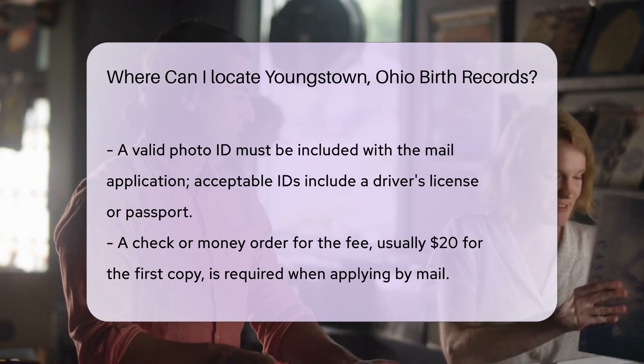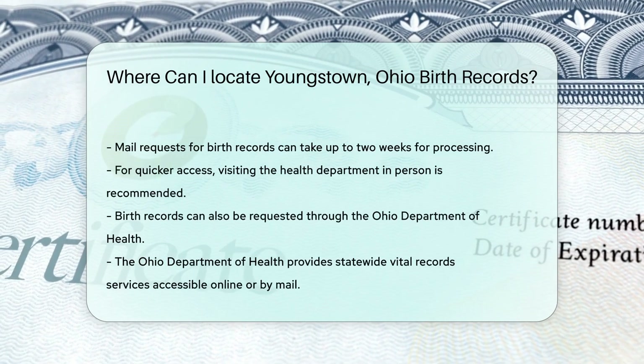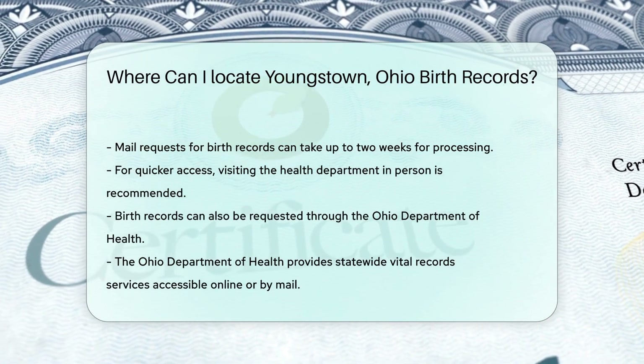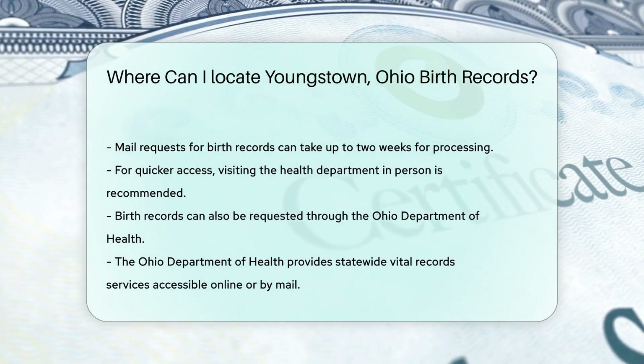Processing time for mail requests can take up to two weeks, so plan accordingly. If you need the record sooner, visiting in person may be a better option. Additionally, you can request birth records through the Ohio Department of Health, which offers statewide vital records services accessible online or by mail.